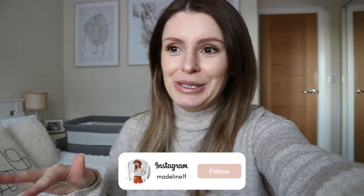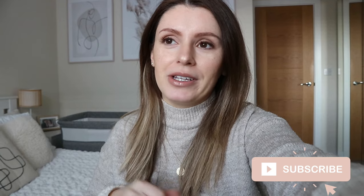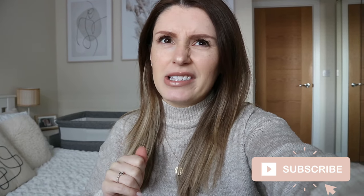Hi everybody, welcome back to my channel, or welcome if you're new. Today I'm going to do a little bedside nursery tour and show you how I've set up everything in our bedroom. We've kind of turned it into a bit of a nursery for now. We know you want baby to be with you in the first few months, and I really like having them close to me, so we're doing a bedside nursery again this time.